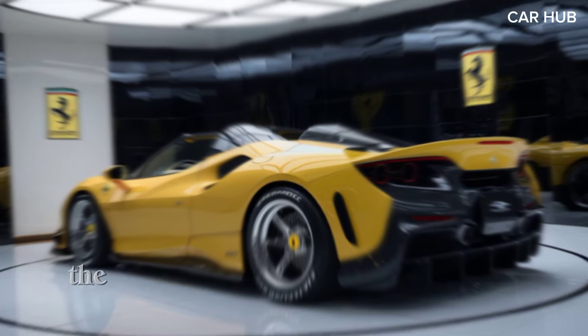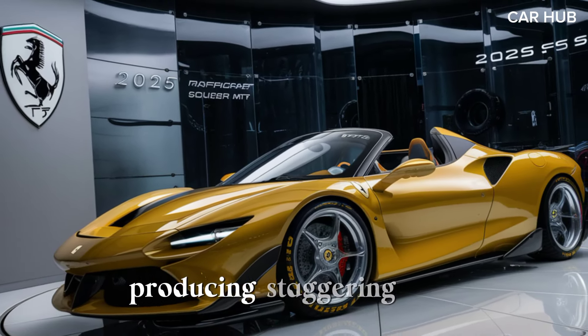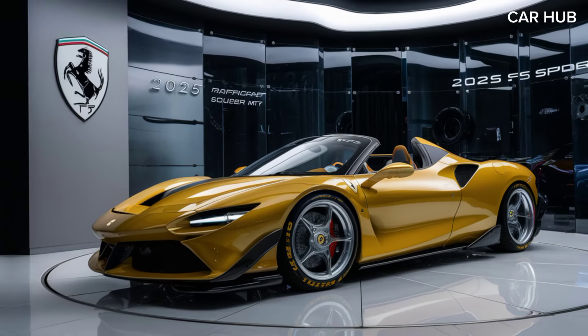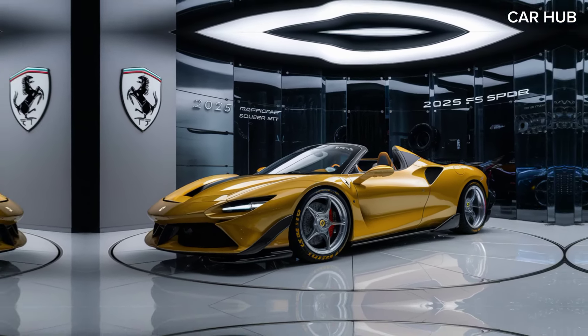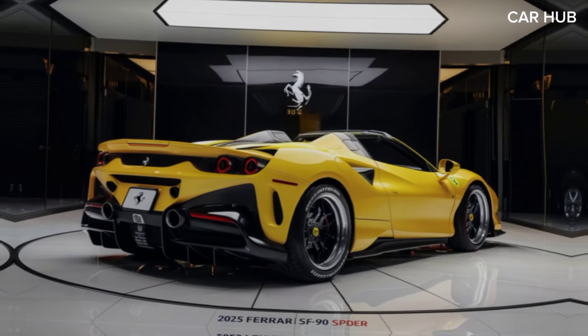The SF 90 Spider boasts a twin-turbo V8 engine paired with three electric motors, producing a staggering 986 horsepower. This combination allows the car to accelerate from 0 to 60 mph in just 2.5 seconds, making it one of the fastest convertibles on the market.